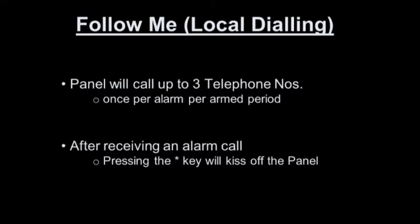To follow me or local dialing option, the control panel can call up to three telephone numbers once per alarm per armed period. After receiving an alarm call on your phone, press the star button or kiss off the panel there, and stop the control panel from dialing any more of the telephone numbers.